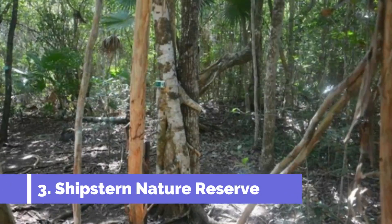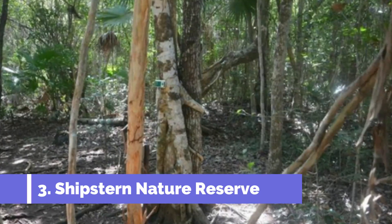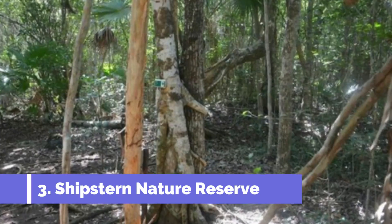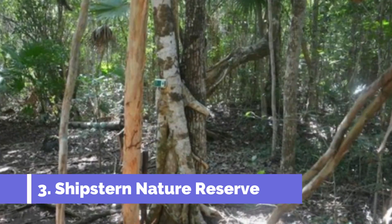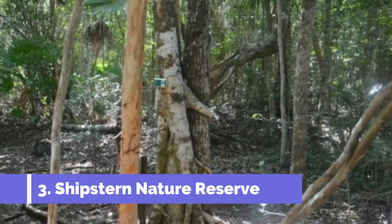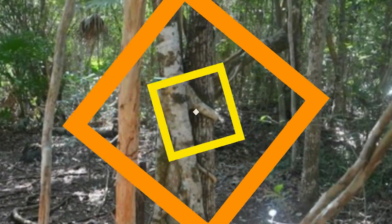Shipstern Nature Reserve is one of the top attractions in Corozal, Belize, known for its scenic beauty and rich biodiversity. Located in the northern part of the country, this nature reserve offers visitors a unique opportunity to explore and appreciate the stunning natural landscapes of Belize.